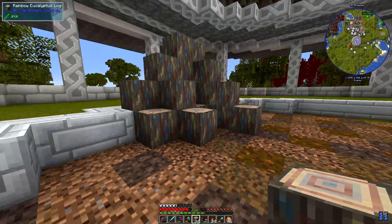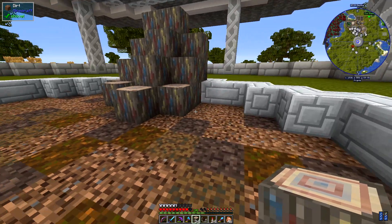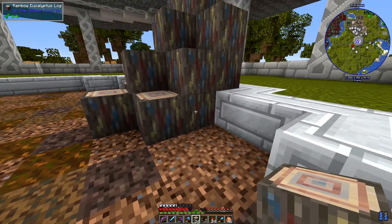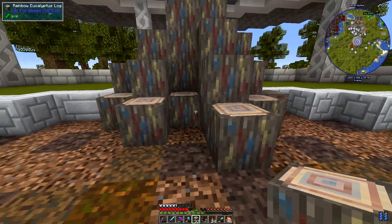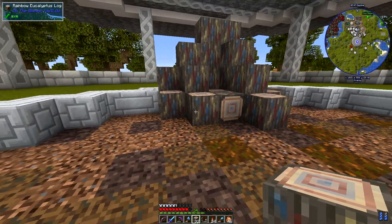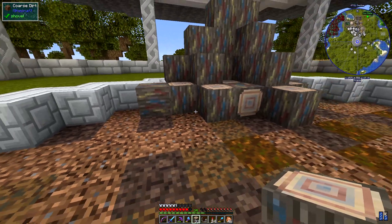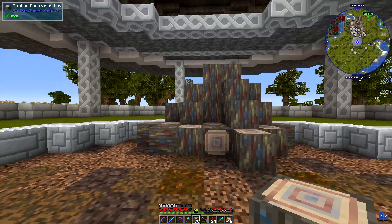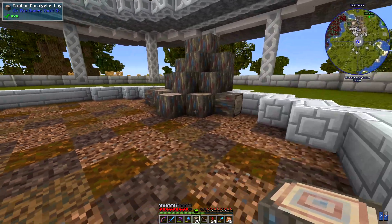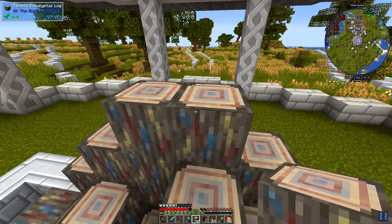I think I'll have another bit there. Maybe a laid down one here. Another one in there, put that one that way. Then another one there. And maybe another one here. I quite like that - a lot of levels to that.